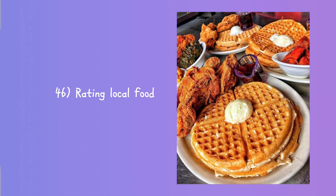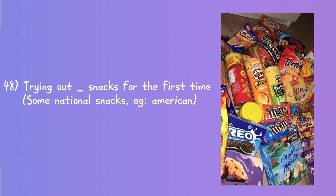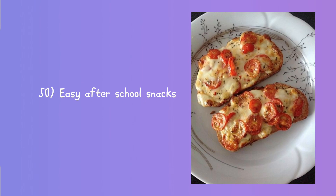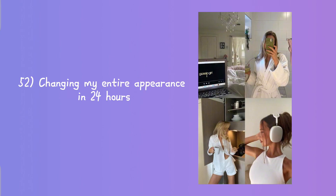Eating only pink food for a day, rating local food, rating local snacks, trying out blank snacks for the first time, cook with me, easy after school snacks.